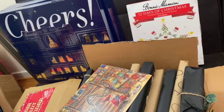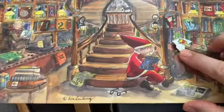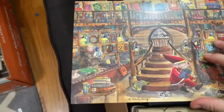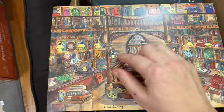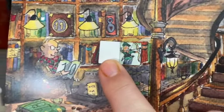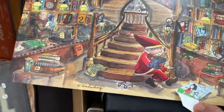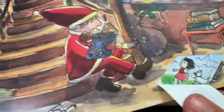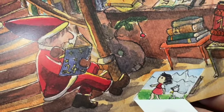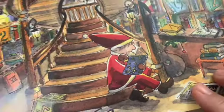Today is December 3rd. We'll start with this picture calendar - each day has a little picture and you have to guess the book. Day one was obviously Winnie the Pooh. Day two looks like Robin Hood to me - cute! And day three shows a girl and a dog in the mountains - that makes me think it's Heidi. If you guys have a better guess, let me know!